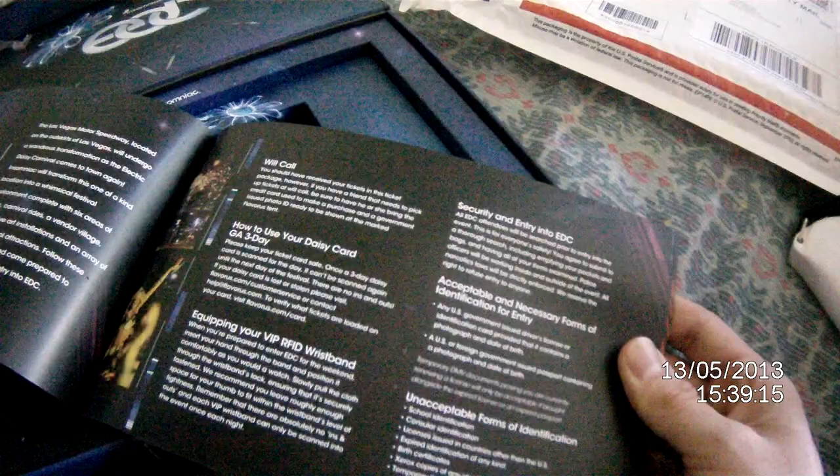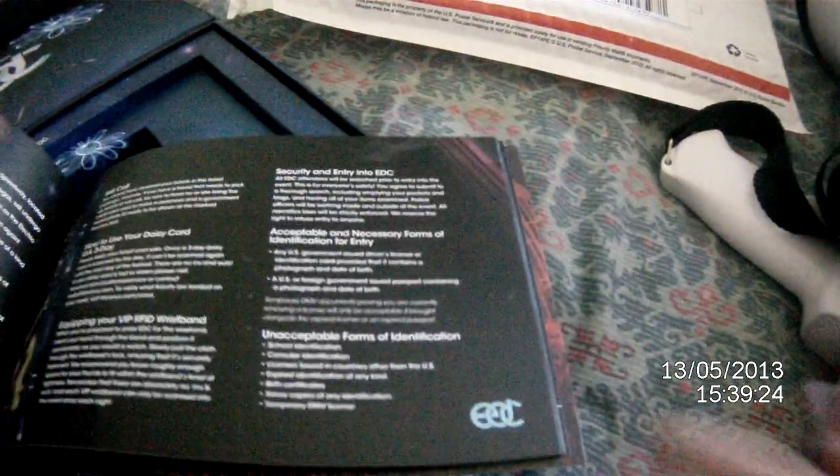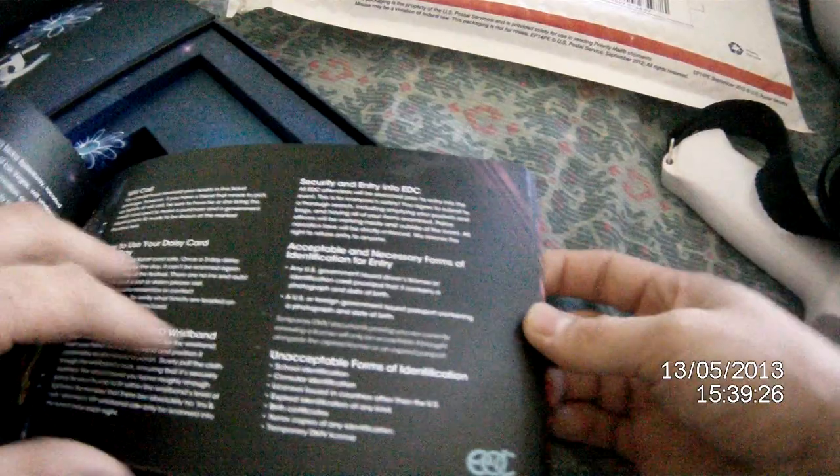Please keep your ticket card safe. These cards have RFID chips in them, so unless you don't want Insomniac to track you, wrap it up in aluminum foil before the event. But no — don't go to the gate that way.